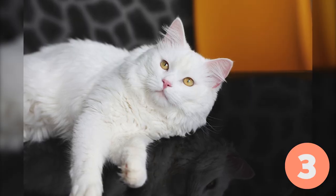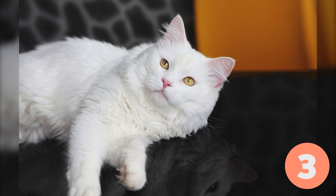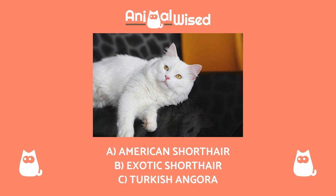Breed number three. Did you get the last one right? Let's see if you can keep it going with this one. Do you recognise this breed? A. American Shorthair, B. Exotic Shorthair, C. Turkish Angora.